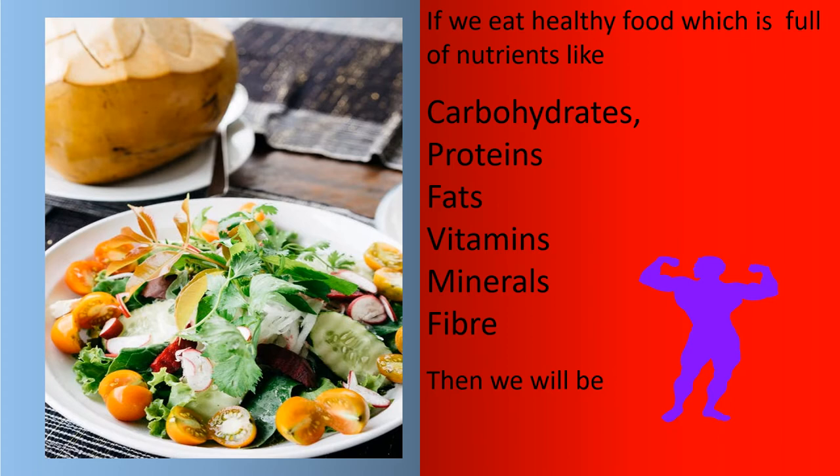If we eat healthy food which is full of nutrients like carbohydrates, proteins, fats, vitamins, minerals and fiber, then we will be strong and healthy.